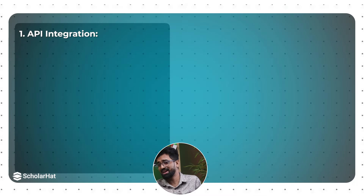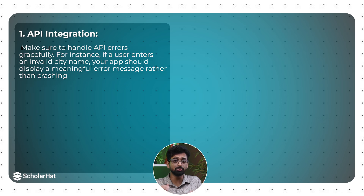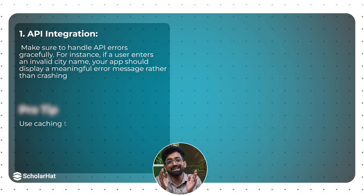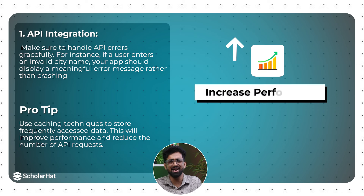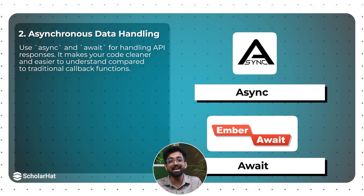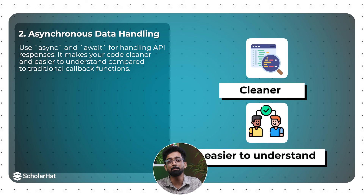Next, let's dive into the weather app — a fantastic way to get hands-on with APIs and asynchronous programming. For API integration, handle errors gracefully; if a user enters an invalid city name, display a meaningful error message rather than crashing. Pro tip: use caching techniques to store frequently accessed data — this improves performance and reduces the number of API requests. For asynchronous data handling, use async/await for handling API responses to make your code cleaner and easier to understand.